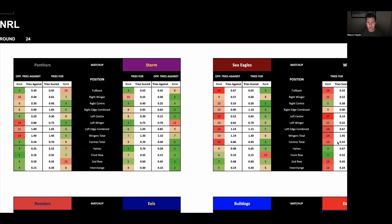Everyone, welcome to the NRL round 24 try scorer preview and predictions video.